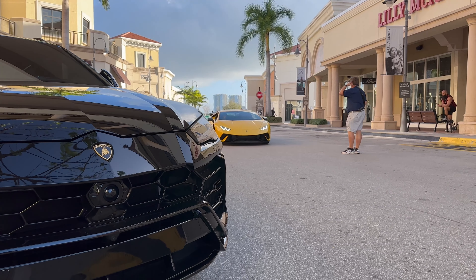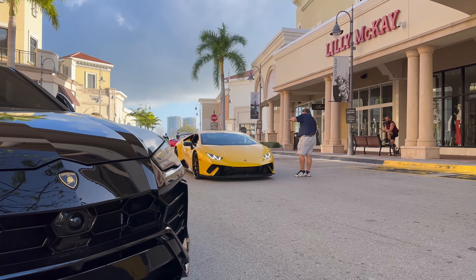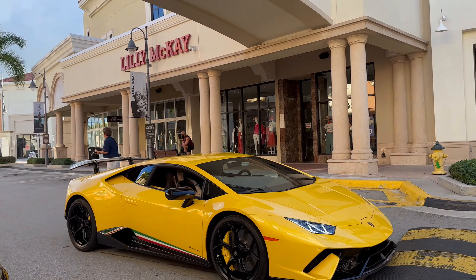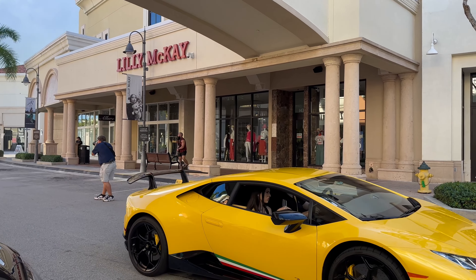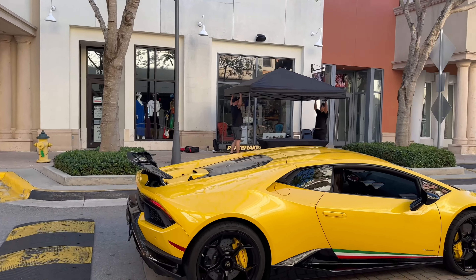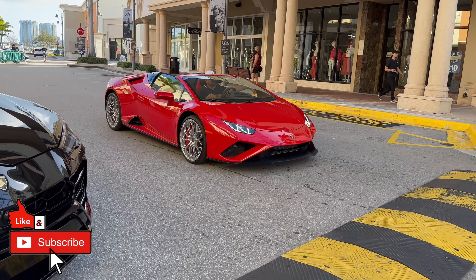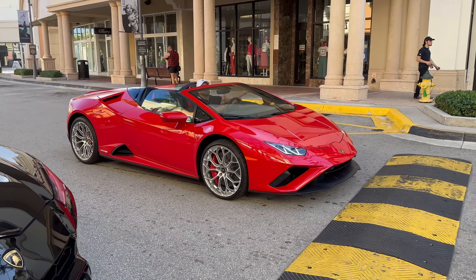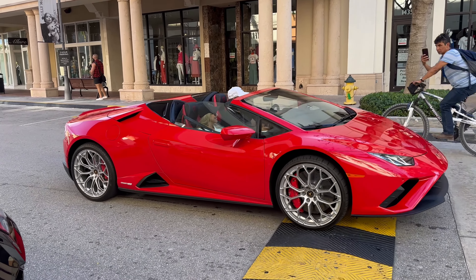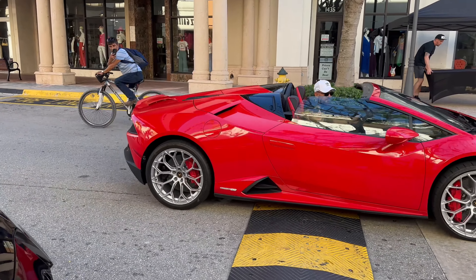Beautiful Huracan Performante in Giallo Midas — I believe this color is Giallo Midas. Oh, that's just heavenly. Huracan, good morning, beautiful, absolutely beautiful. Rosso Mars, absolutely beautiful.